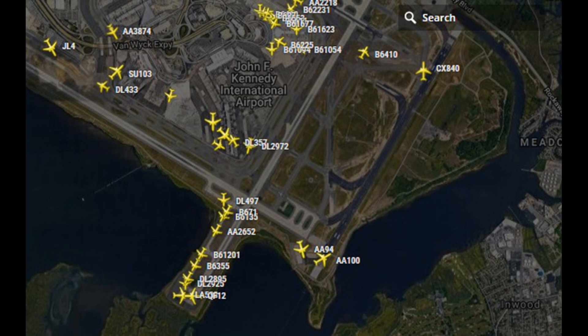JetBlue 410, Yankee Alpha, cross runway 4 left, taxi Bravo from Yankee Alpha, then Bravo to the ramp, monitor ground. Yankee Alpha, Bravo, monitor ground, JetBlue 410. Thank you, man. Good night.